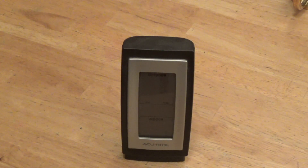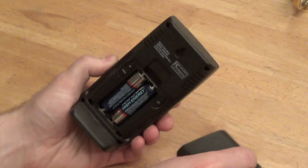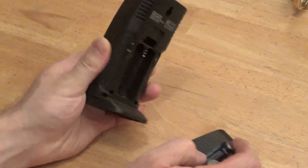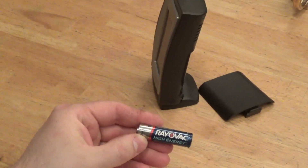The batteries in this thermometer have run out of charge. I sure hope they're not Duracell because if they're Duracell we all know how that goes. I don't remember what batteries I put in here. Let's take a look. Alright, it's not Duracell and consequently the batteries have not leaked. These are the Rayovac batteries.